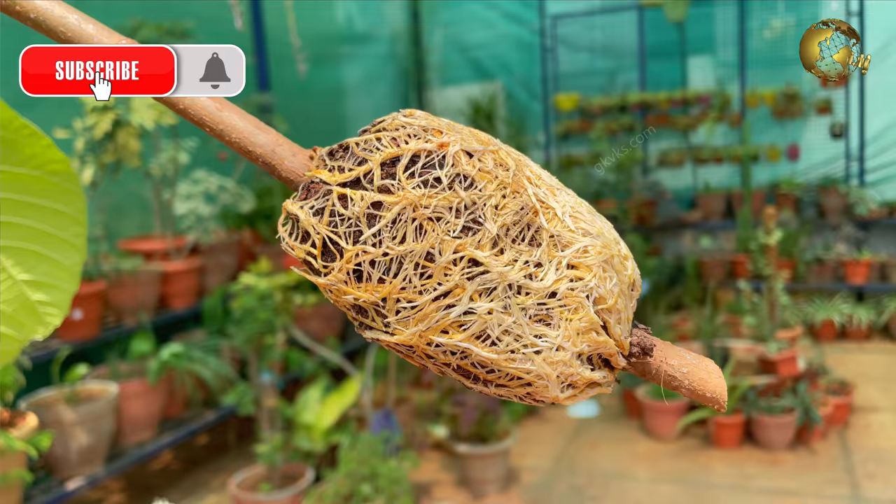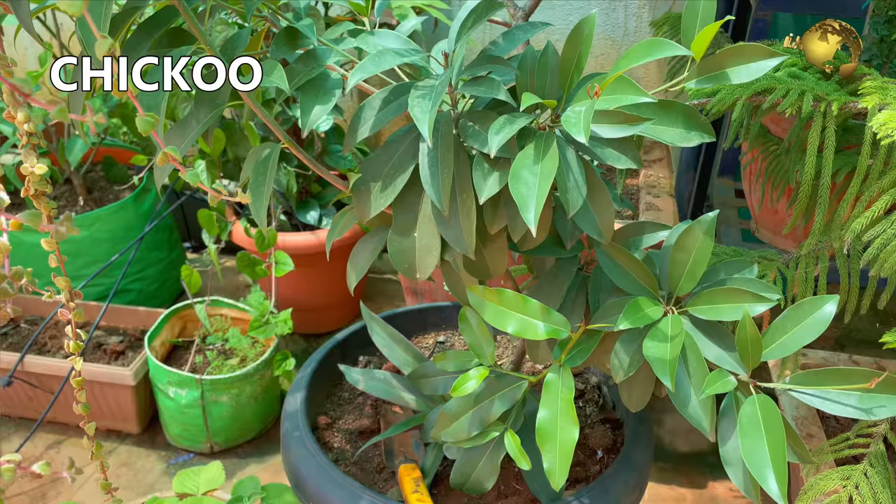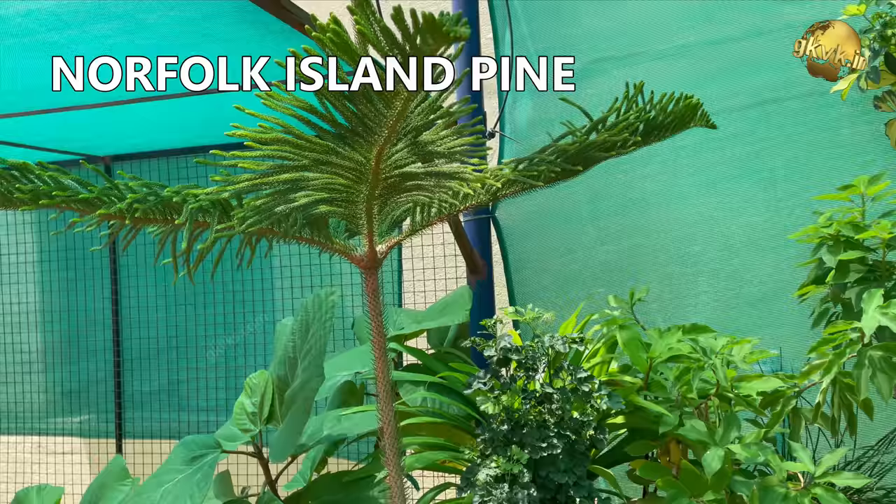This is a grafted chikku tree grown in a 20-inch container. This one is the Norfolk Island pine tree, now about nearly 10 feet tall — it was very small just a few years ago.